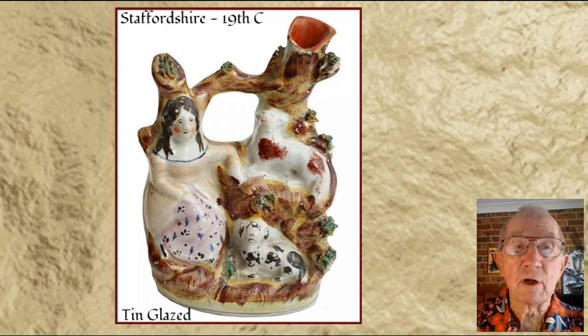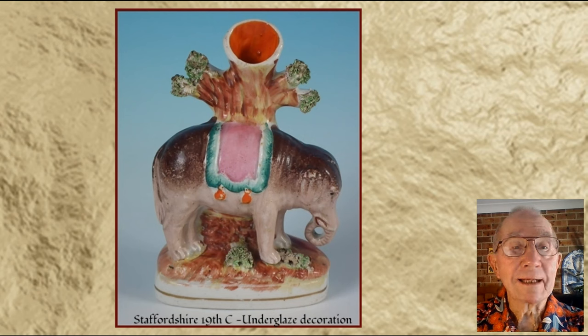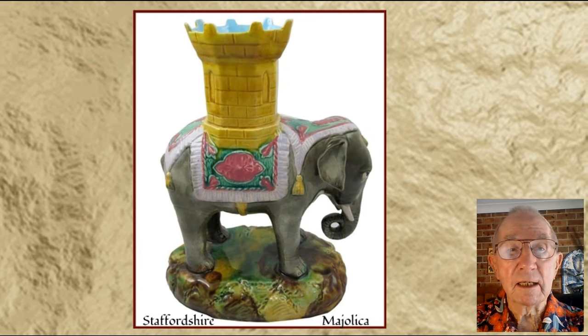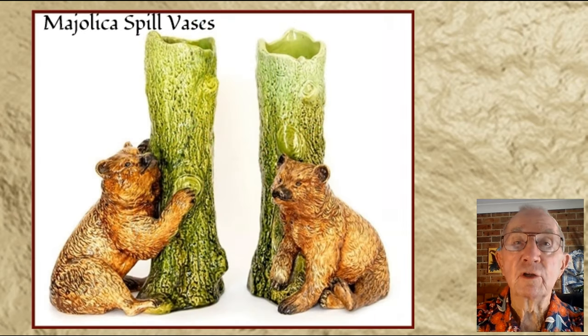Some were tin-glazed with an on-glazed decoration. Some were under-glazed, painted and glazed in a clear lead glaze, and some were glazed in majolica — that refers to the decoration of the pottery using coloured glazes. Here are some more delightful examples of these unusual ceramic works of art, which provided a useful and comforting addition to every 19th century household.